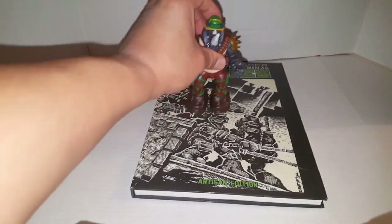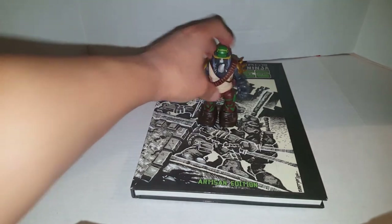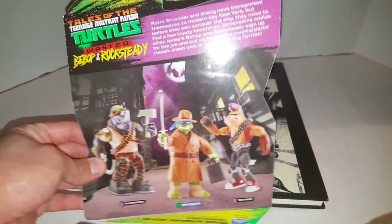It's a good day. Got this awesome book, got this awesome Rocksteady — fantastic day. I hope you guys are also having a great day and a great weekend. Thanks for watching.